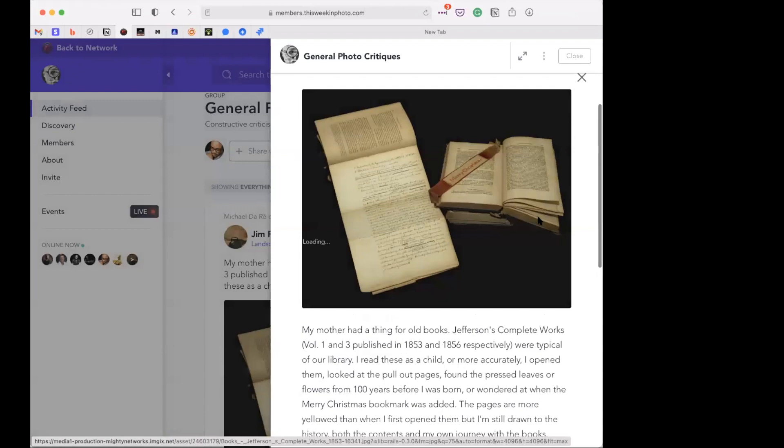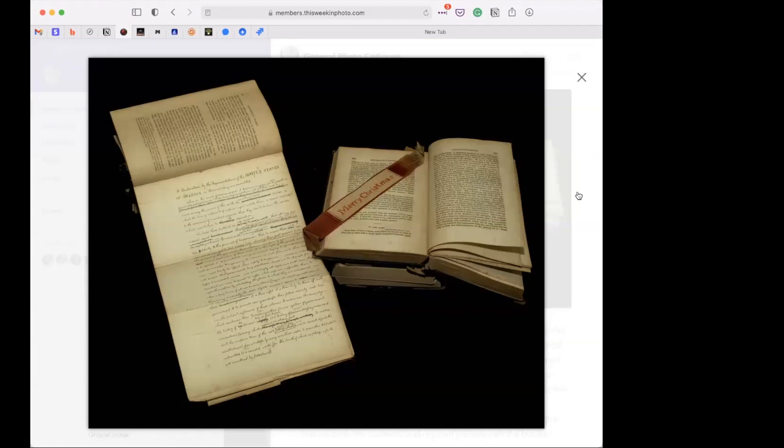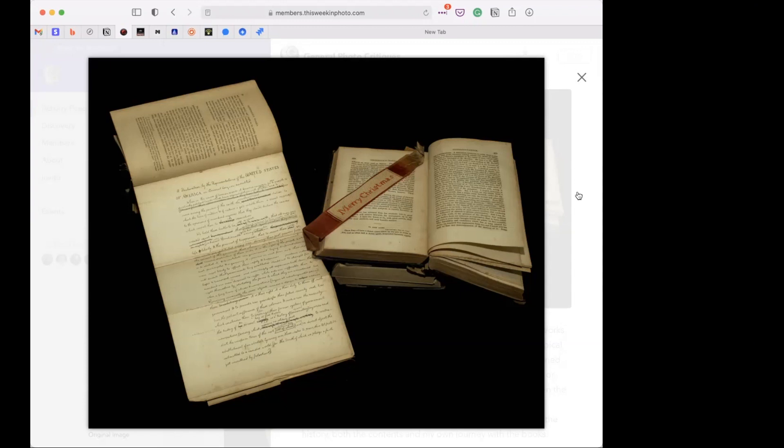Looking at Jim's shot of the 1800s books — wow. Beyond being tombs of knowledge and written words, books smell good, and these books have to smell amazing when opened. There's a page or letter open that looks like it was folded multiple times to fit inside the book. It's sharp all the way through, allowing you to see the words and get a sense that these are older books, with yellowing around the edges.